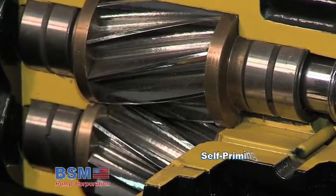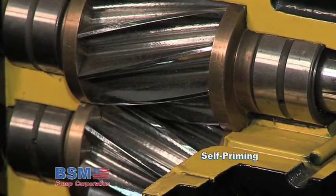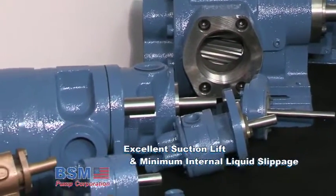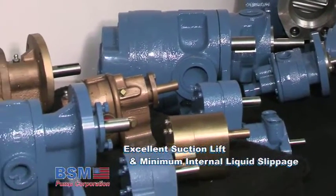All BSM Pumps are self-priming. The machining of the gear and housing faces are held to exacting tolerances. This ensures that the operating clearances between the rotating components are held to a minimum, resulting in a pump with excellent suction lift and minimum internal liquid slippage.